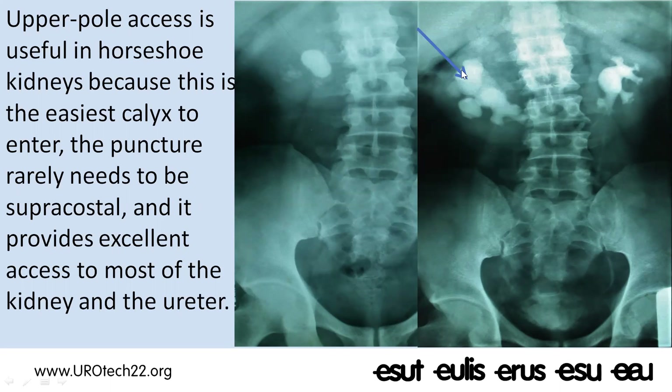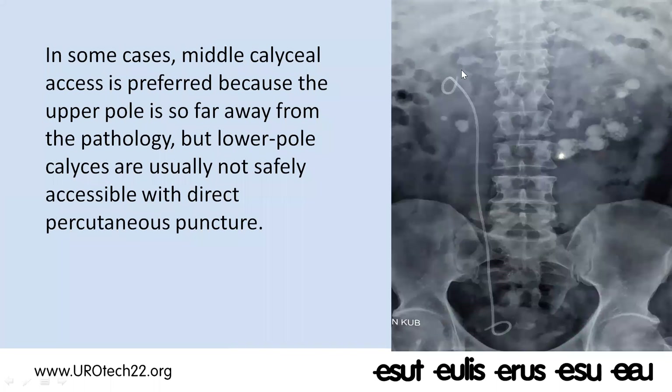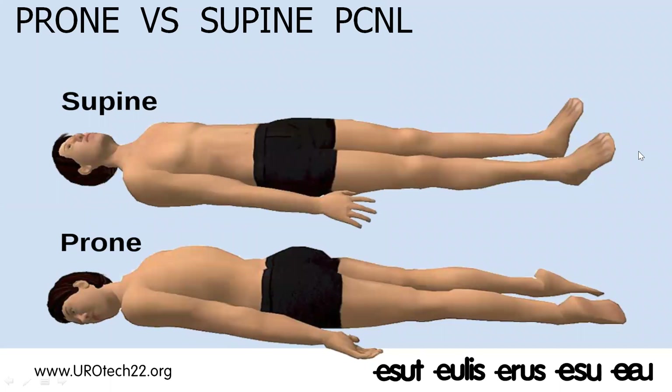Sometimes you will need to puncture the middle or lower pole calyces where the stone is mostly located, as these may be too far from the superior calyx even for a long nephroscope. In such cases, a middle calyceal or lower calyceal puncture may be required, but you have to be extra vigilant — there are many colonic gas shadows surrounding this area, so be careful not to make a trans-colonic puncture.